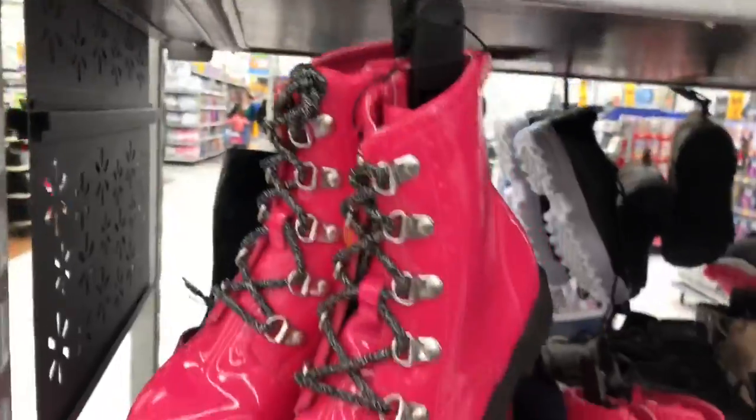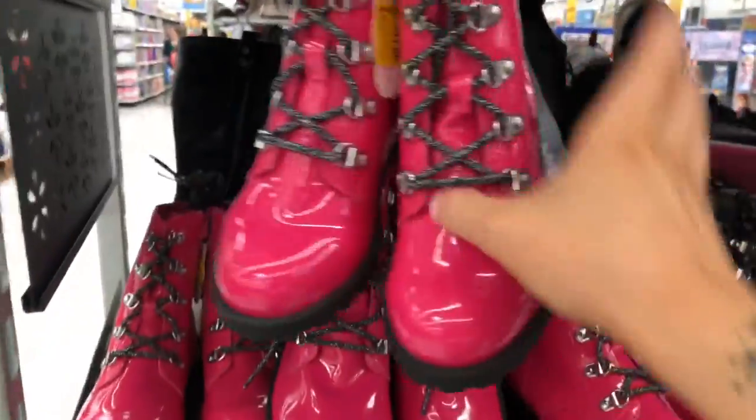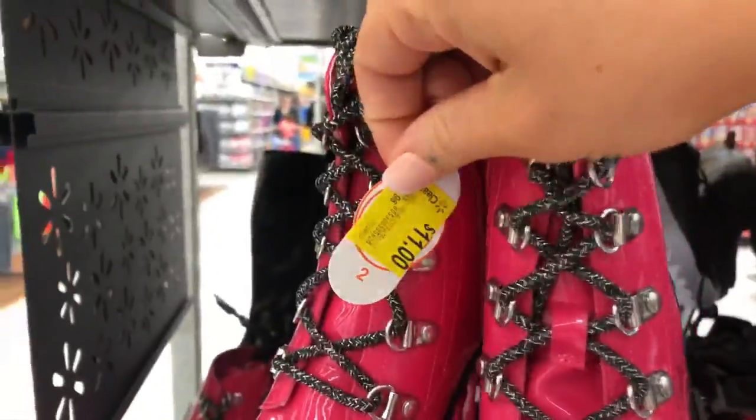Hey guys, we just got into Walmart and I'm going to be looking at some deals today. I'm going to the shoes first — got some kids' rain boots for $11.